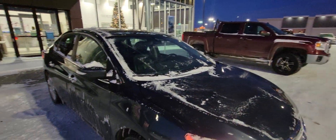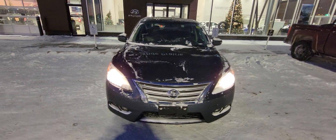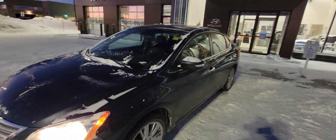Good evening, Dilpreet Singh. This is Kyle Farquhar from Grand Prix Hyundai. I'm just following up on your inquiry here on our 2015 Nissan Sentra. I figured I'd just do a quick video for you on this amazing car.